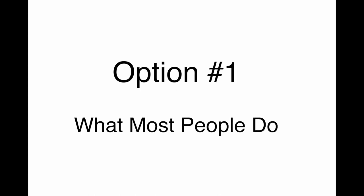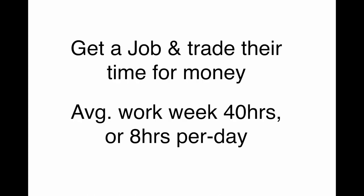Option number one — this is what most people do. They go out and they get a job and they trade their time for money. An average work week is about 40 hours a week, or eight hours per day. But remember, you also have to drive to work, get up in the morning, get dressed, drive back home. So it ends up being much more than that.